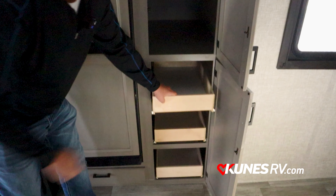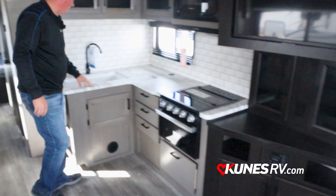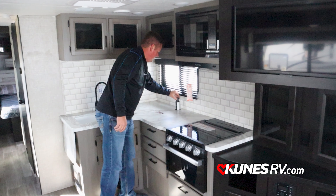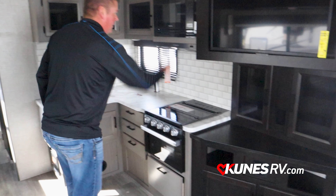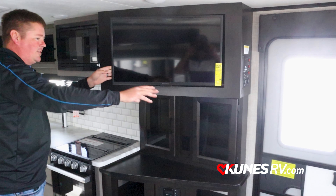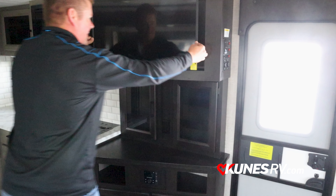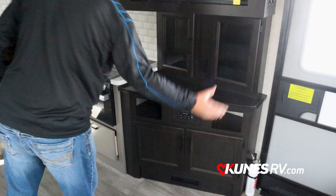Inside the coach, right inside the back entry door, you have theater seats which recline, with outlets and USB ports on both sides along with nightstands — tons of storage there. Underneath the dinette there's storage and it will fold into a bed. This will sleep three to four people pretty comfortably with the bed in the front and the dinette that folds into a bed. Here's the approximately 10 cubic foot 12-volt fridge — those are a lot bigger than the gas-electric ones. Next to that you have the pantry with drawers — three drawers that pull out and shelves above.